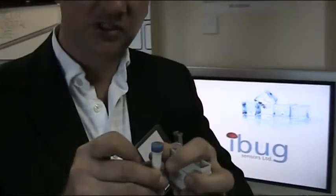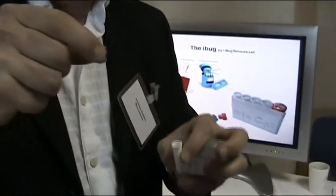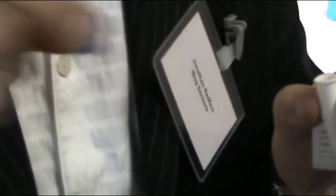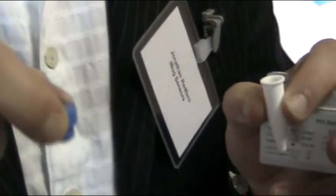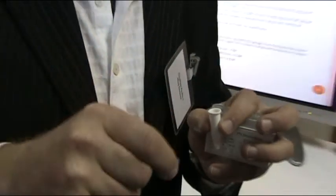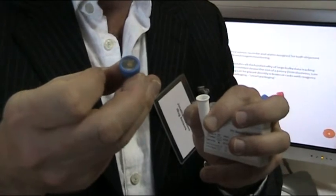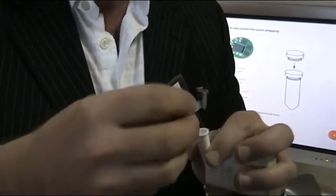iBug is a temperature sensor designed for shipping and logistics. There's a big problem in shipping where products, particularly for medical and pharmaceutical applications, get stuck in the wrong conditions — stuck in an airport, stuck with the shipping company — and the delicate samples will go out of temperature. Simply pressing the button on the top of the iBug makes it flash a number of times, which indicates how many degrees it's gone over or under its set temperature.